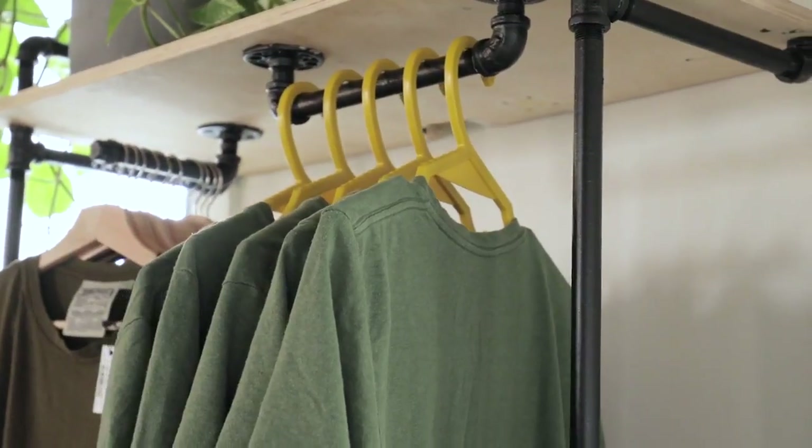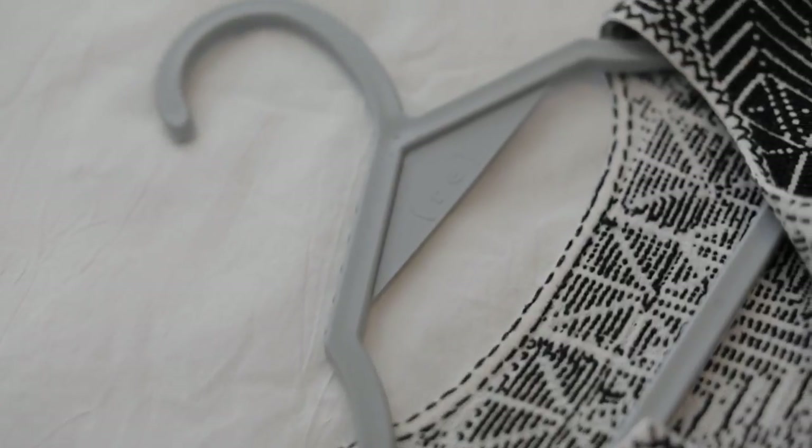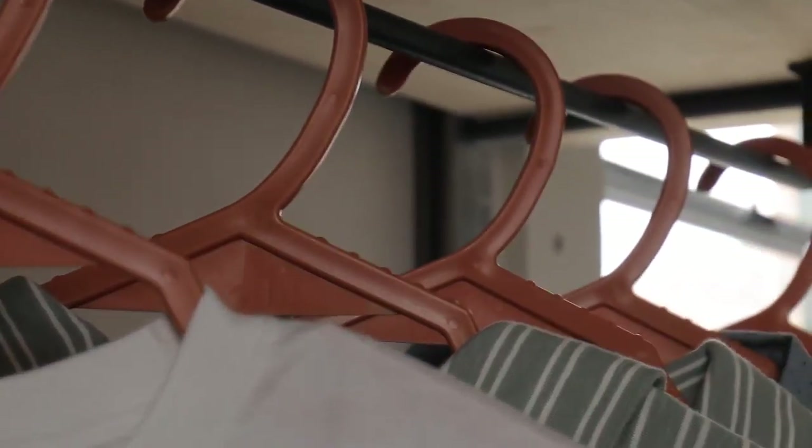And unlike the majority of plastic hangers, the Re to the X hanger is truly, fully recyclable. This is your opportunity to play your part in reducing your consumer footprint and eliminating single-use plastics wherever clothes are hung.